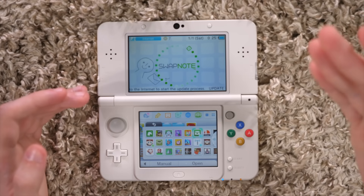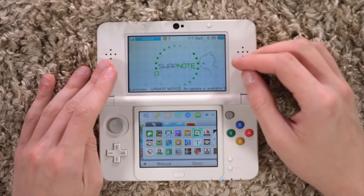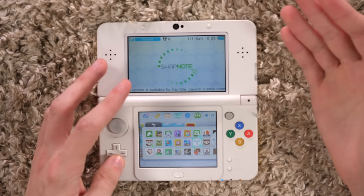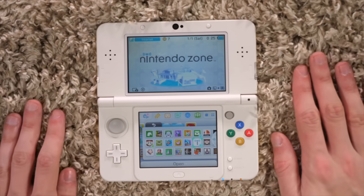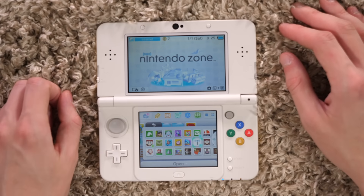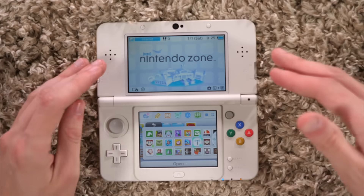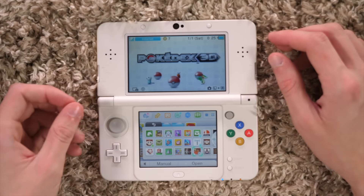Swapnote — I gotta be honest, I experienced nothing of Swapnote. I did nothing with it. It was free, so I downloaded it — that's why it's there. Same with Nintendo Zone, which was free. I believe it was a setup where if you download Nintendo Zone, you could go into certain stores that had it set up and download demos or free content for some games.